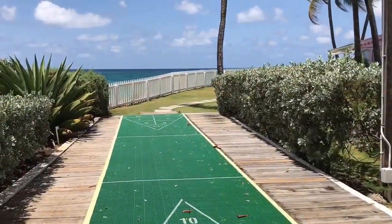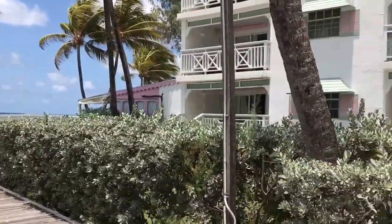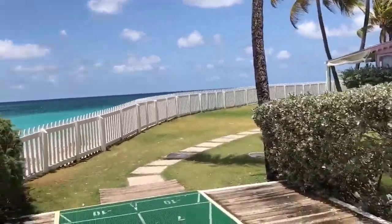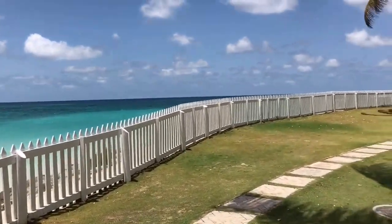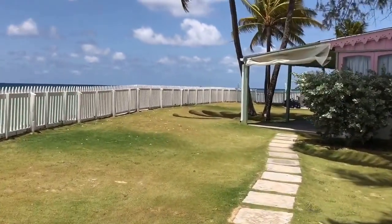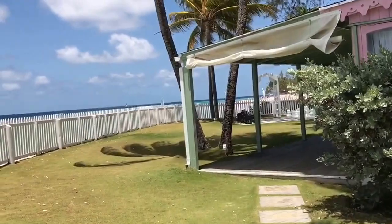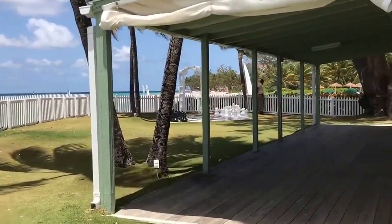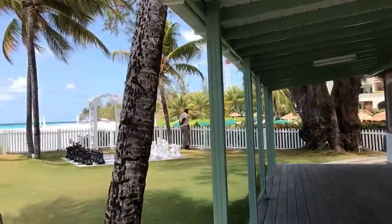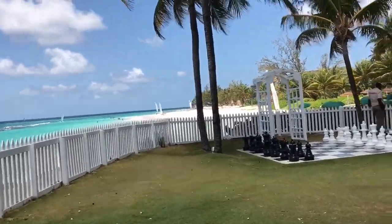At Bougainvillea Beach Resort there are an array of activities such as day or night tennis, non-motorized water sports which include complimentary kayaking, boogie boarding, snorkeling, and even paddle boarding. There is a pet and play park for the children, Challenger Games Room with table tennis, foosball, pool, and air hockey, a fully equipped gym, three pools — one lap pool and two freeform pools, one with waterfalls and the other with a swim-up bar. In-house guest services can organize and plan daily and nightly activities to suit all tastes. Area attractions include scuba diving, horseback riding, pleasure cruises, dinner shows, nature treks, island tours, and much more.